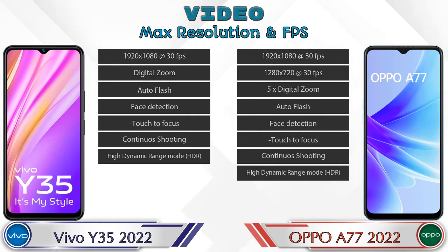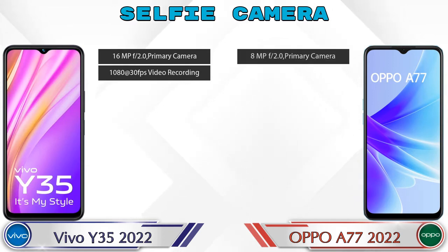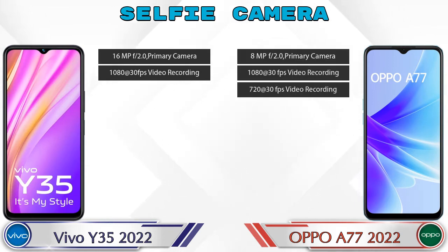Now let's talk about the front selfie camera. Y35 2022 has a single camera with two different features available. A77 2022 also has a single camera but with three features available.